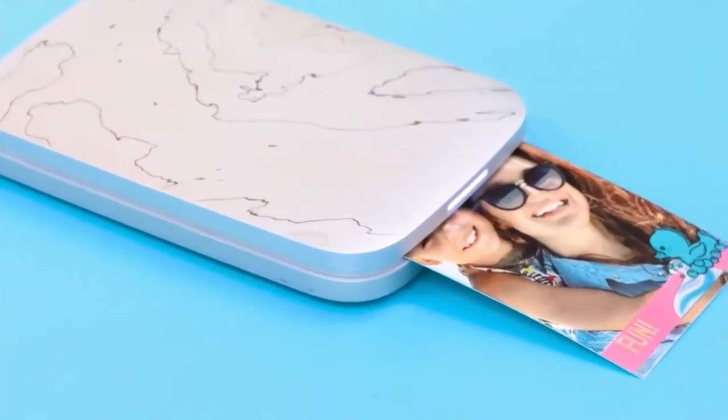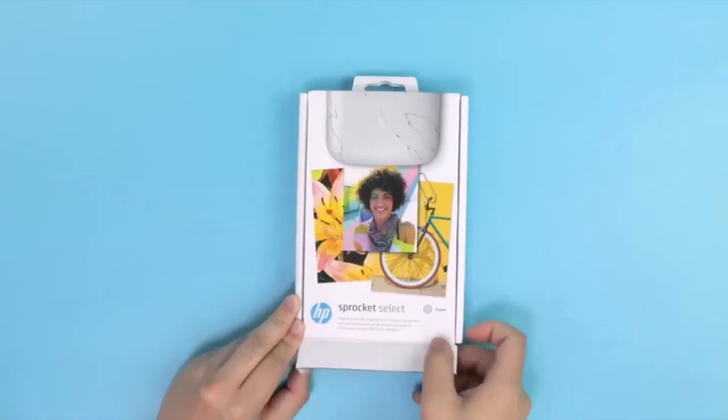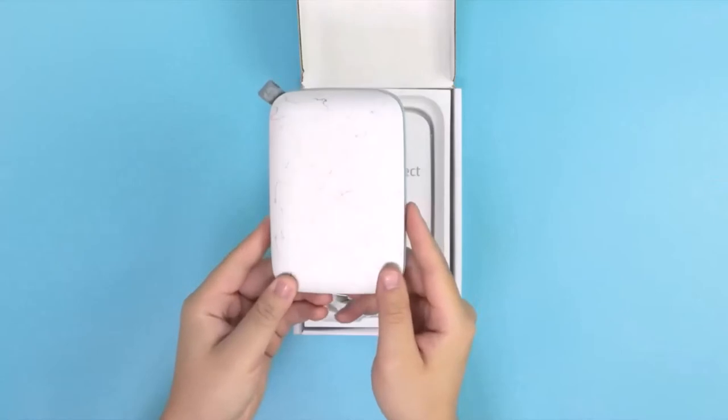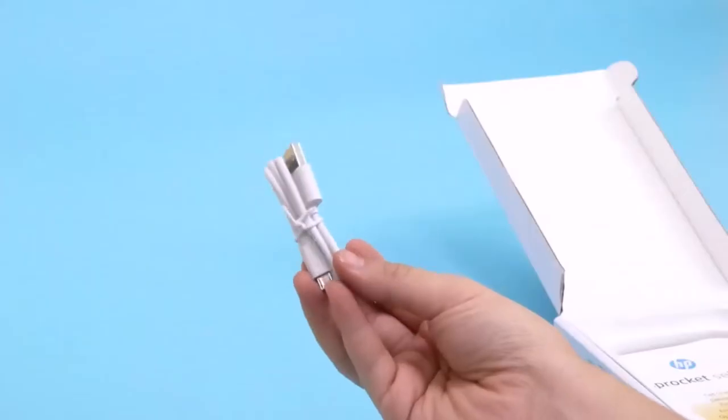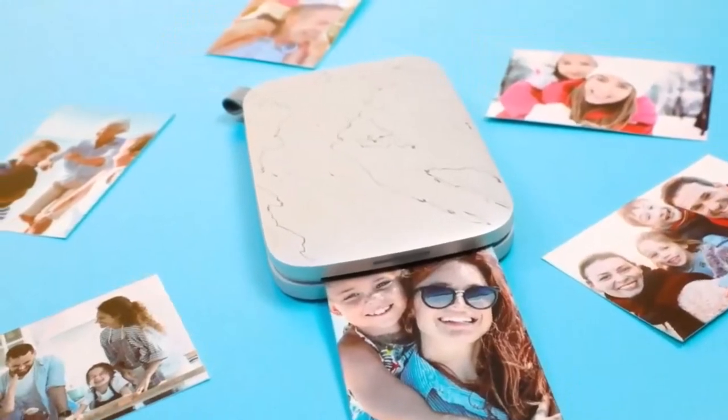Number 10: Portable HP Sprocket Instant Photo Printer — $80, down from $130. No longer must the images on your iPhone reside in the cloud. Thanks to the HP Sprocket Portable Instant Photo Printer, you can print them out instantly and store them in a photo album or scrapbook for future generations. This photo printer's compact design enables portability.